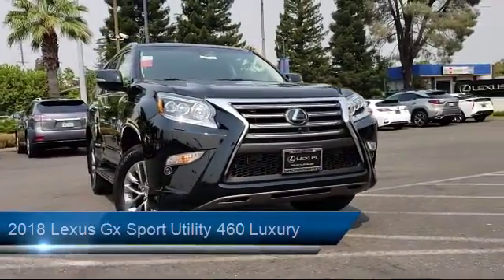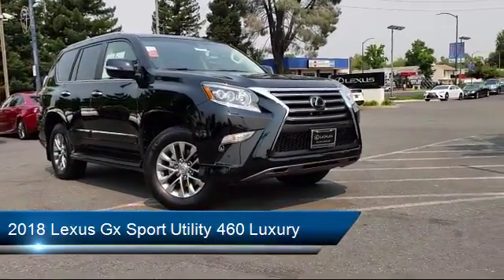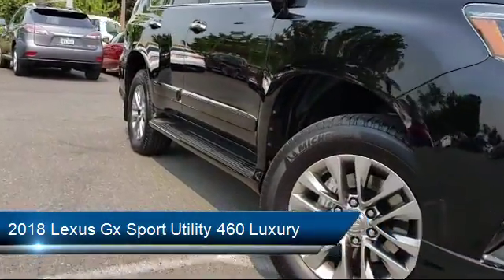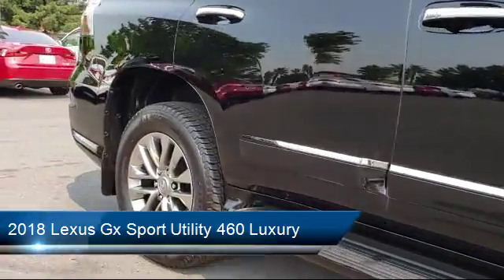This vehicle comes equipped with steering wheel controls, ventilated front seats, third row seating, keyless entry, roof rack, rain sensitive windshield wipers, running board package, and navigation system.